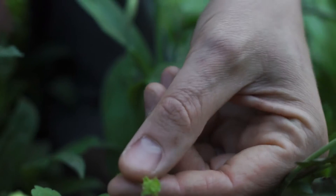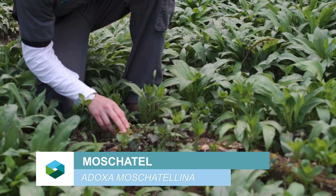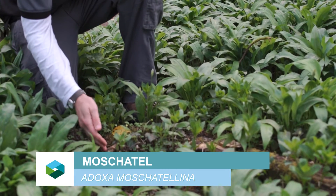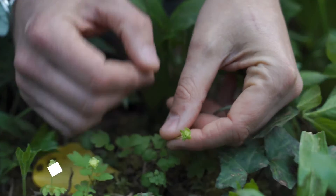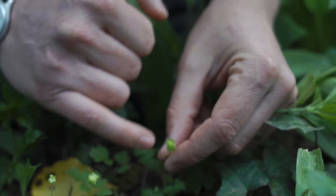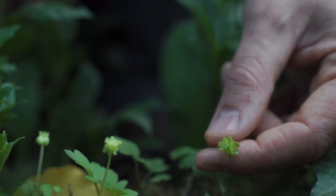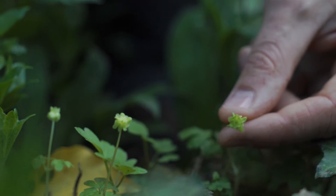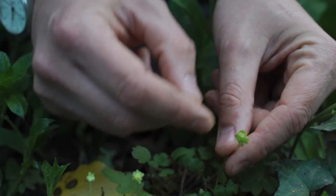You've got a nice little cluster here of what's called moschatel. It's a nice little woodland plant, another little delicate one. You don't see it everywhere but it's nice to find when you do. It's got like a square face of flowers — one, two, three, four — and then one on the top. I think that's why it's called a clock tower or something like that. It looks a bit like Big Ben in the sense that it's got the four faces.